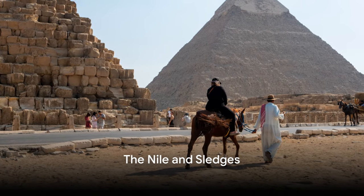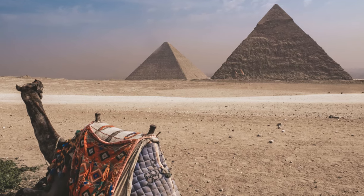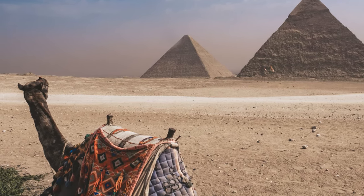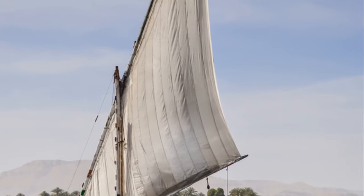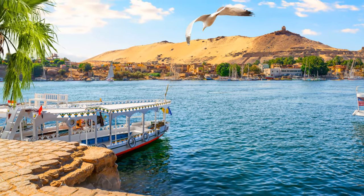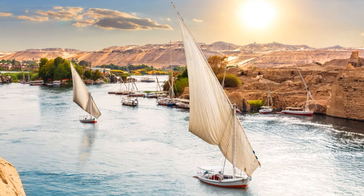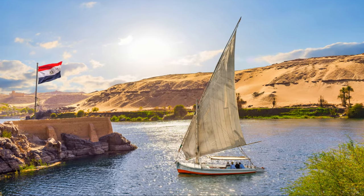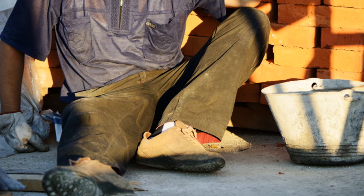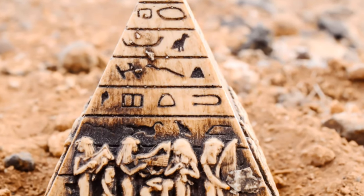Transporting these massive stone blocks from the quarries to the construction site was a challenge in itself. But the ancient Egyptians, with their ingenuity and resourcefulness, found a way to meet this challenge head-on. They utilized the Nile River as a transport route. The blocks of limestone and granite, each weighing several tons, were loaded onto specially designed boats. With the help of the Nile's powerful current and skilled navigators, these colossal stone blocks were transported from the quarries in the south to the pyramid construction sites in the north. Once the blocks reached their destination, they had to be moved from the river banks to the construction site — and here's where the sledges came into play. These were essentially large wooden sleds, specifically designed to carry these immense weights.